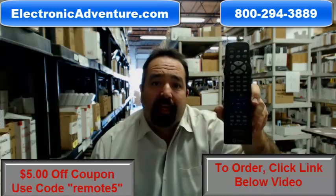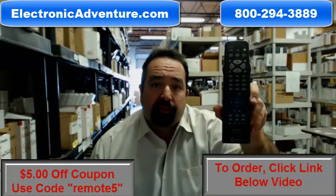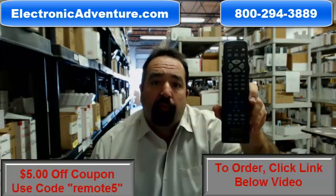Most orders ship out the same or next business day. All our remotes are brand new original remotes. No coding or programming is ever needed.